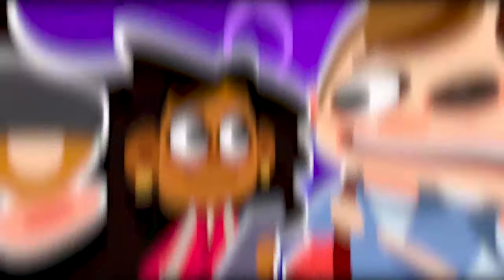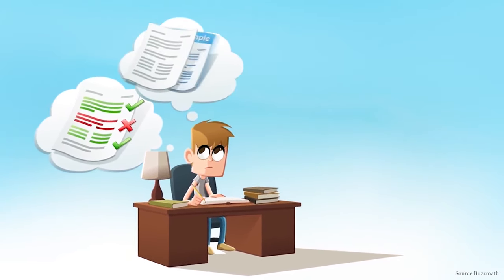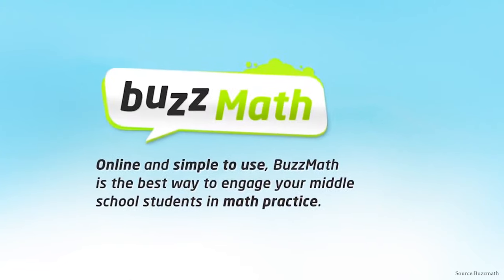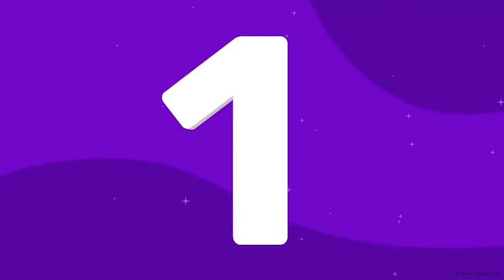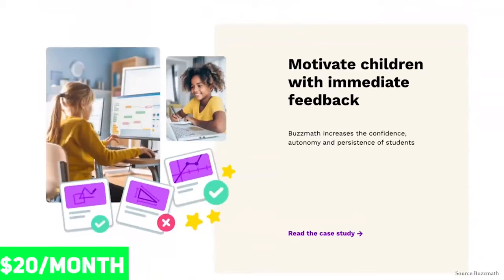It costs $35 per month. The next app on our list is Buzz Math. They are a math resource for middle schoolers entrusted with assisting an inventor named Alfred in restoring the population's math knowledge. This is to save a chaotic and disorderly Math-lantis. Your youngster will travel through time to meet legendary mathematicians, assist them in regaining their lost knowledge, and restore Math-lantis to its original state in this adventure. Buzz Math exercises are connected with the Common Core and TEKS curriculum, and they are available from 3rd to 8th grade. This app is accessible via the Internet. It is suitable for children aged 8 to 14 and costs $20 each month, $40 every quarter, and $60 per year.